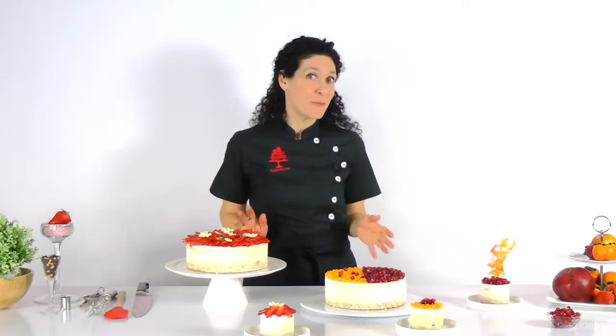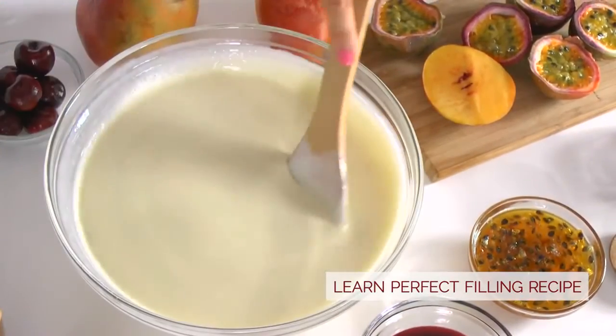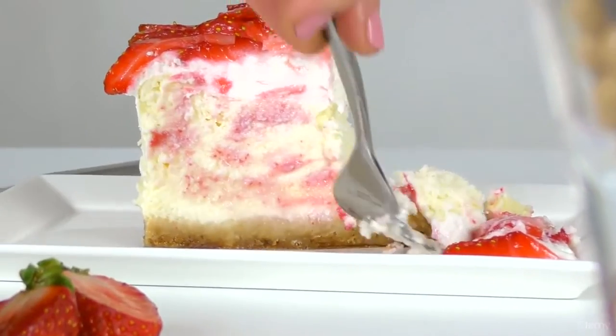We'll spend quite a bit of time working on the base recipes, which I perfected over the years. I'll teach you how to make a great cheesecake filling that's a bit healthier and lighter, while still retaining a decadent and irresistible flavor and smooth and creamy texture.